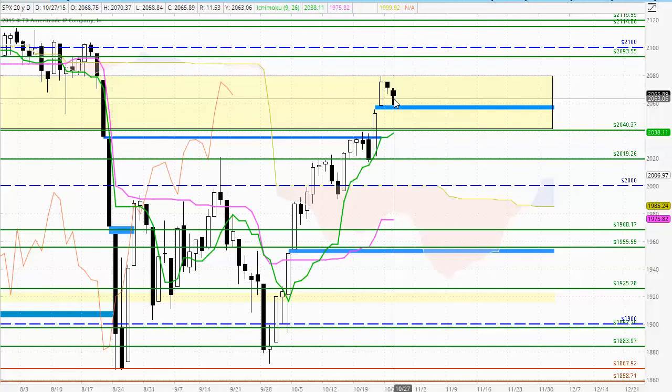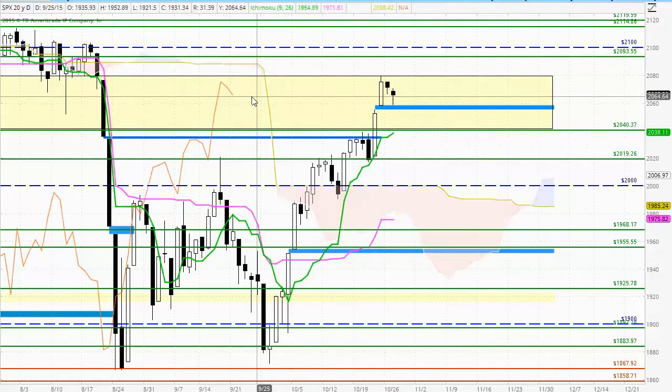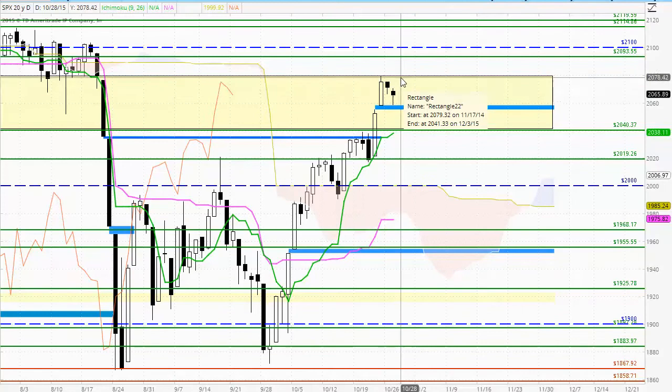This suggests a possibility of a change of trend back to the upside, which would be in line with the market being bullish in all three time frames — trading above the cloud, above the Kijun Sen and the Tenken Sen, and supported by the Chikou Span. If we do see the market trade higher, potential resistance back up at the top of this highlighted yellow zone of previous resistance at 2079.